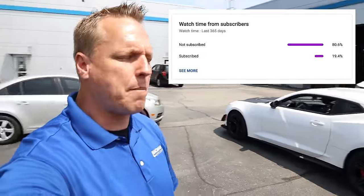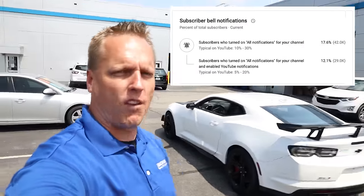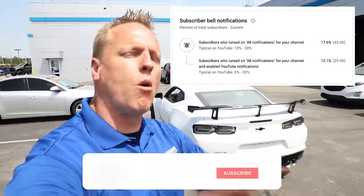If you're not subscribed to the channel, make sure you hit the subscribe button — about 80% of you are not subscribed. Make sure you hit the bell notifications because only about 17% of you have those on. If you'd like more educational content like this, leave a comment in the comment section below and turn that bell blue.